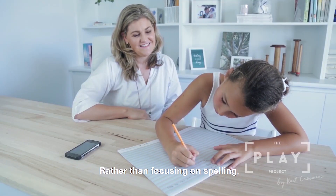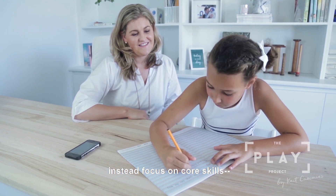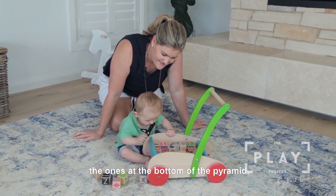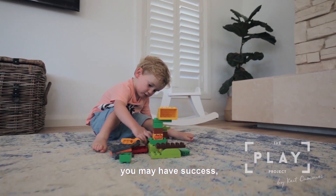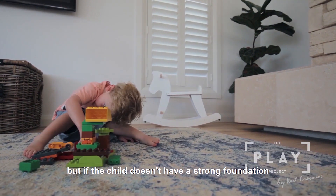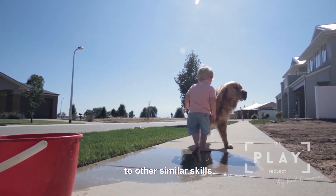So what does this mean for parents? Rather than focusing on spelling, reading, or handwriting, instead focus on core skills — the ones at the bottom of the pyramid. When you focus on the skills at the top you may have success, but if the child doesn't have a strong foundation they won't be able to transfer that new skill to other similar skills.